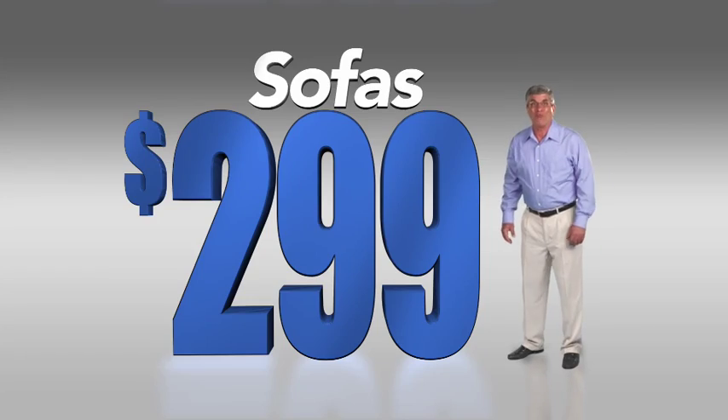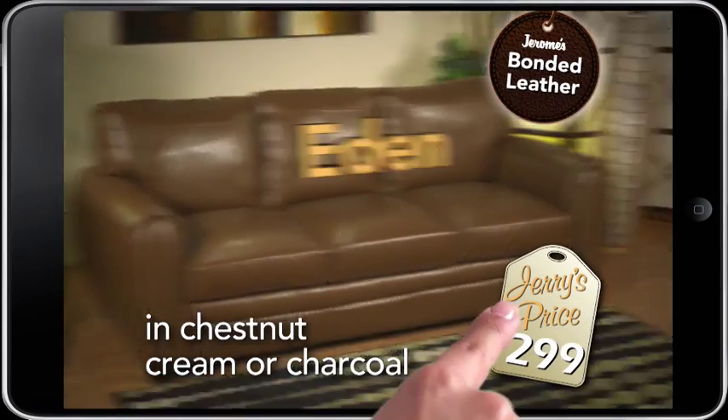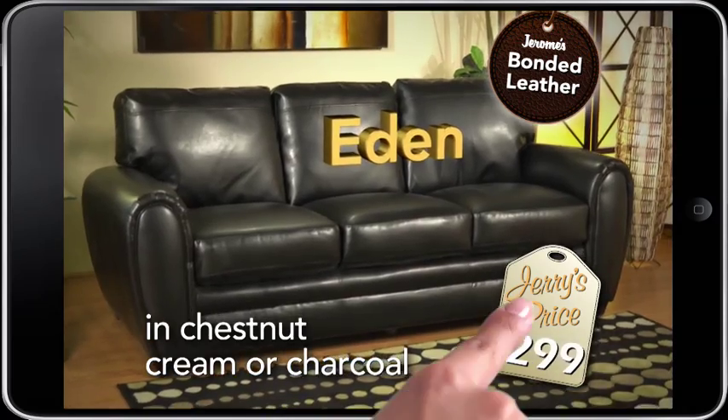$2.99 sofas — you won't find a better selection anywhere. My big 89-inch chassis in Oliver khaki, just $2.99. The Eden in soft bonded leather, in chestnut, cream, or charcoal, only $2.99.